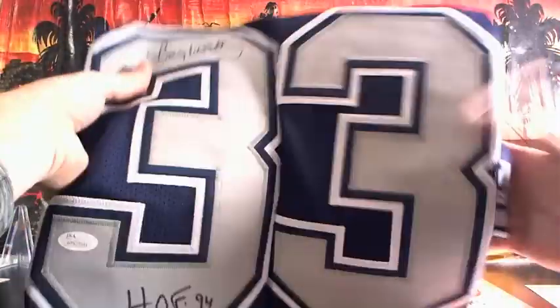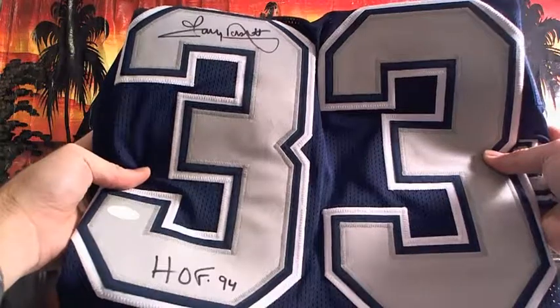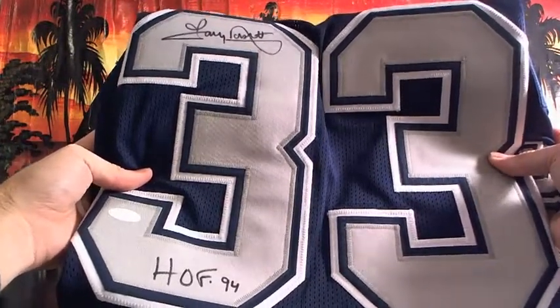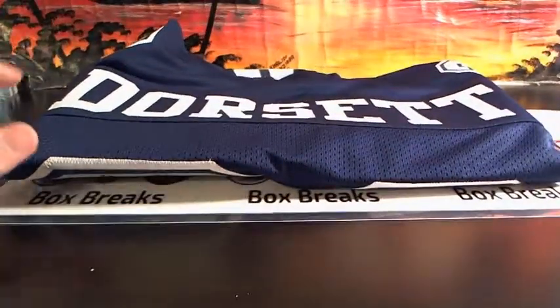Tony Dorsett, Hall of Fame 94. Very nice Tony Dorsett jersey — that is sweet. Tony Dorsett, for D. Alright, very cool Tony Dorsett jersey.